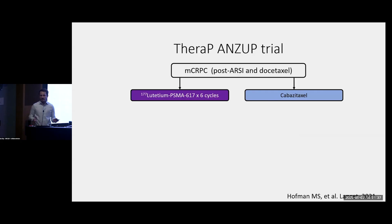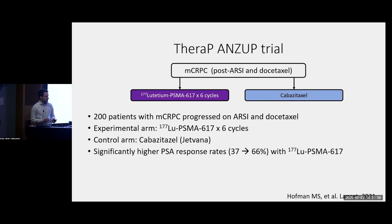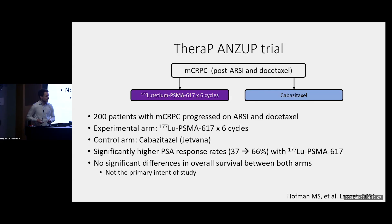The TheraP trial is the second trial I want to talk about. This is a smaller academic study run out of Australia. They looked at men who had progressed on a hormone pill, had received docetaxel, but were still eligible for cabazitaxel chemotherapy. They randomized them to either cabazitaxel or six cycles of Pluvicto. They showed that rates of PSA response were much higher with Pluvicto than with chemotherapy. The study was not designed to detect a survival difference, and there was no significant difference in survival between the two arms — which highlights that chemotherapy is still a very effective treatment for prostate cancer.